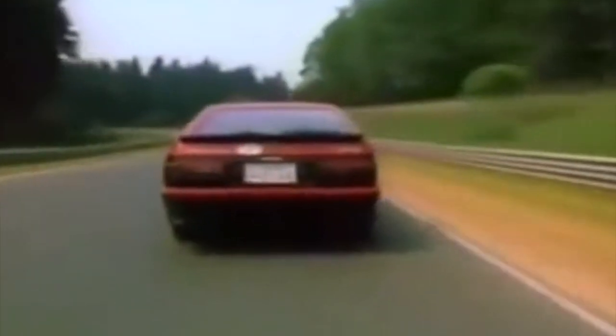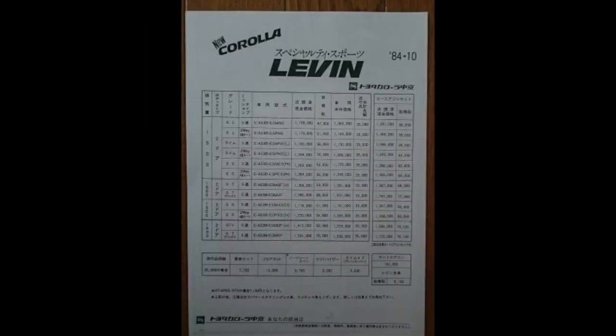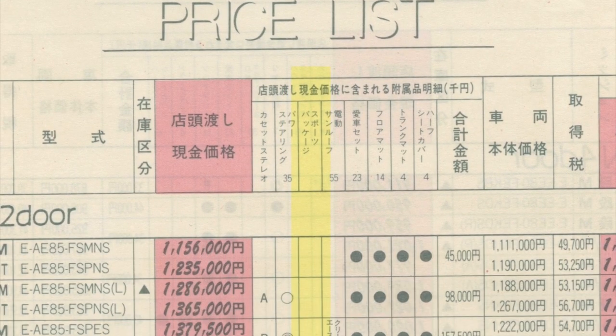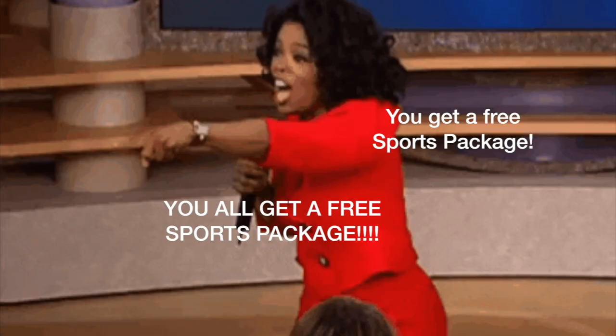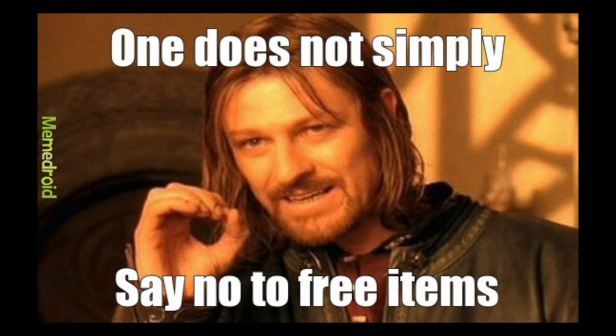The big question you might have right now is how much did this sports package cost when you bought your 86 new. I have found a lot of Japanese price lists online and I own four of them myself. Out of all these price lists, I could only find two that mentioned the sports package as an option — and in both cases the sports package was already included in the sales price of the car. Does this mean the package was free of charge, or even worse, that some owners actually chose not to install it?